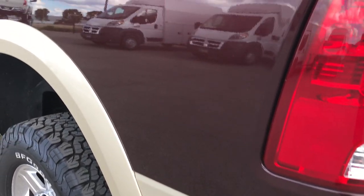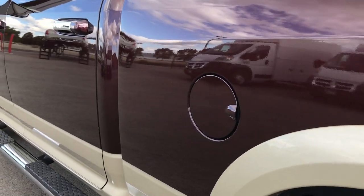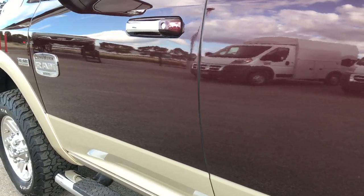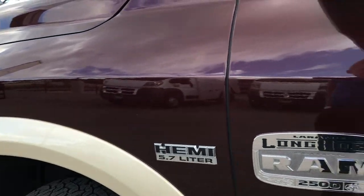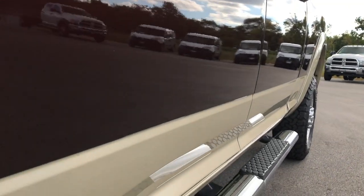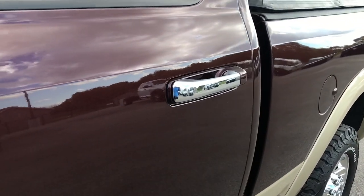Down this side of the truck, just as clean as the passenger side. You can see just how clean that paint is, how reflective everything is. You can't see any dents or dings down this side — very, very good looking truck.